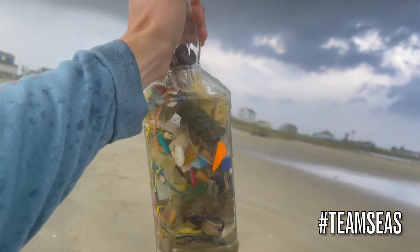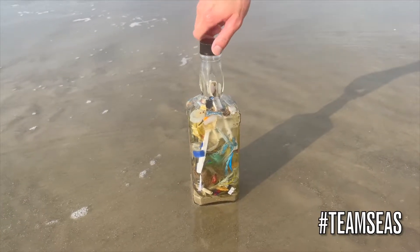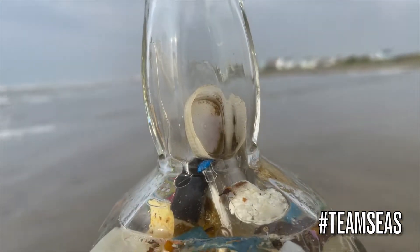Comment below how many total pieces of trash you think are in the jar. Altogether, we ended up collecting over 15 pounds of trash from Galveston Beach.